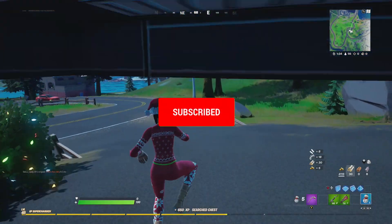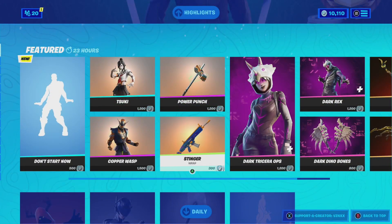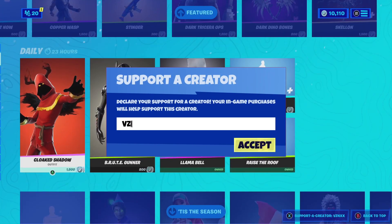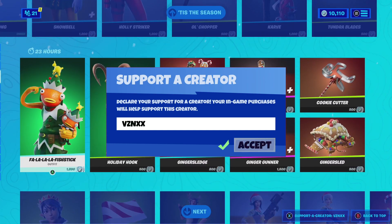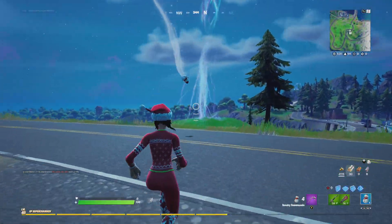If you want to support me, consider subscribing with notifications on. If you can reach 100 likes on this video, I appreciate all the support. And if you want to support me even further, consider using my support-a-creator code in your Fortnite item shop. Anyway, let's jump straight into it with our highly chanced skins.